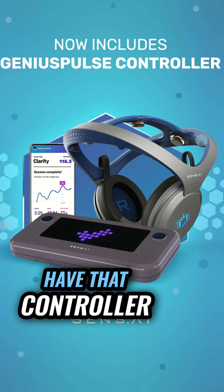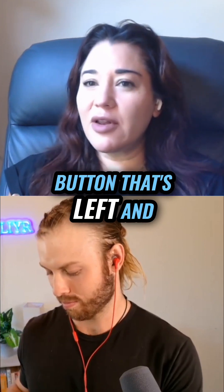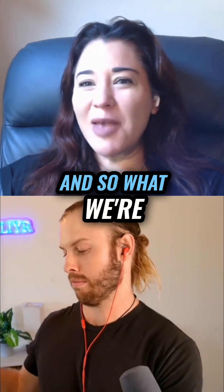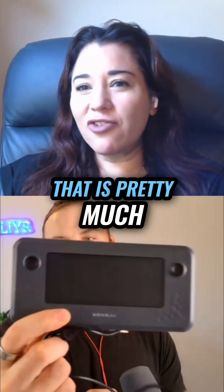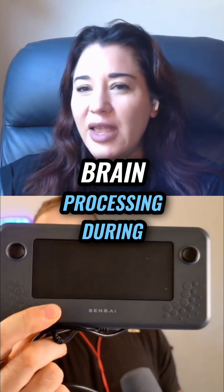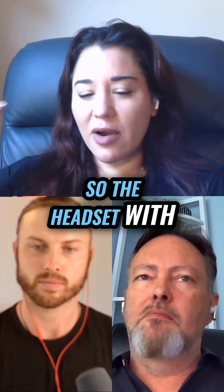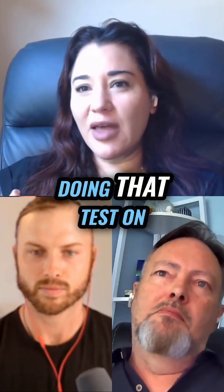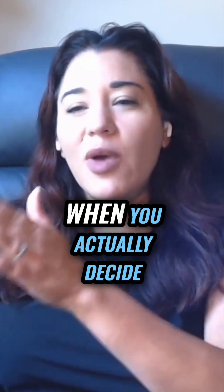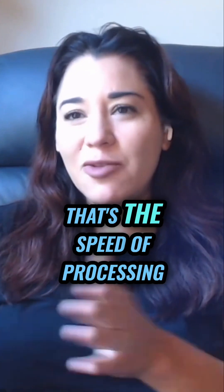You see we have that controller that looks a lot like a Nintendo Switch. There's a left and a right button. And so what we're able to measure with that is pretty much the speed of the brain processing during a task. The headset with our custom electrodes is actually measuring while you're doing that test on that controller. When you actually decide to push a button, there's another measurement — that's the speed of processing.